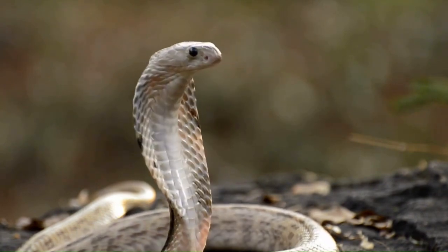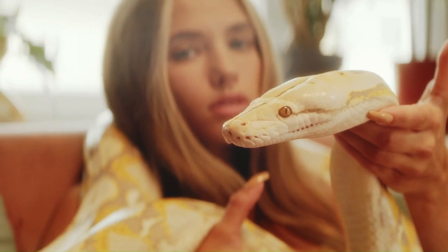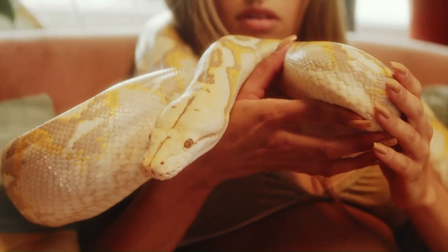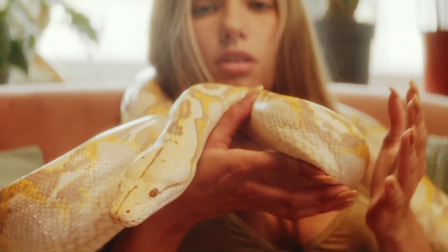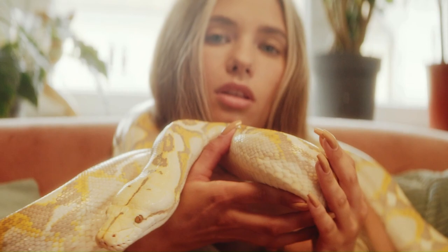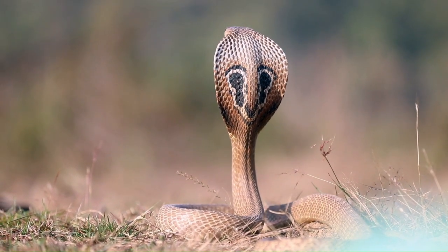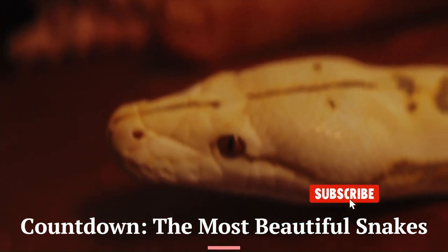Welcome to our journey into the mesmerizing world of snakes. Today, we're diving into the top seven most breathtakingly beautiful snake species from across the globe. Get ready to be amazed by the vibrant colors, intricate patterns, and fascinating stories behind these incredible creatures. As we work our way up to the number one spot, you'll witness some of the most stunning snakes nature has to offer.